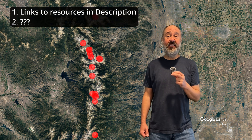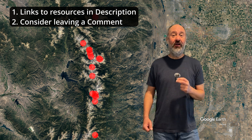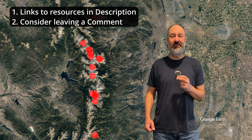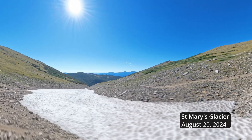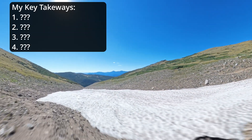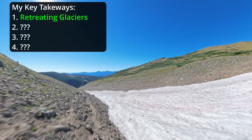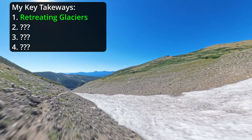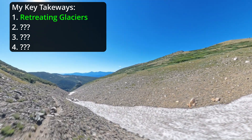So what have I learned from my journeys to Colorado's glaciers? I'm going to share my key takeaways. St. Mary's Glacier is a fitting place to wrap up this video — the glacier that isn't a glacier and probably wasn't even when it was classified all those years ago. It's true many of Colorado's glaciers have retreated in the 21st century. Only a few of the original 16 named glaciers still show any signs of glacial movement, and that trend is likely to continue.